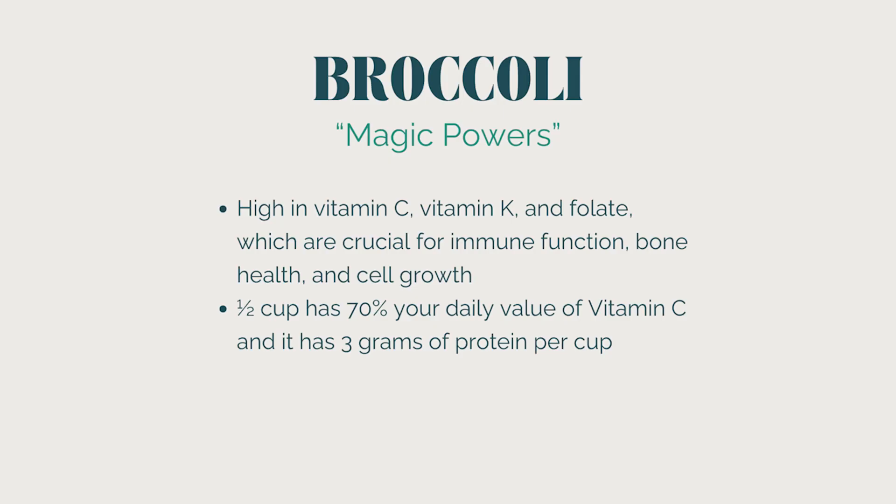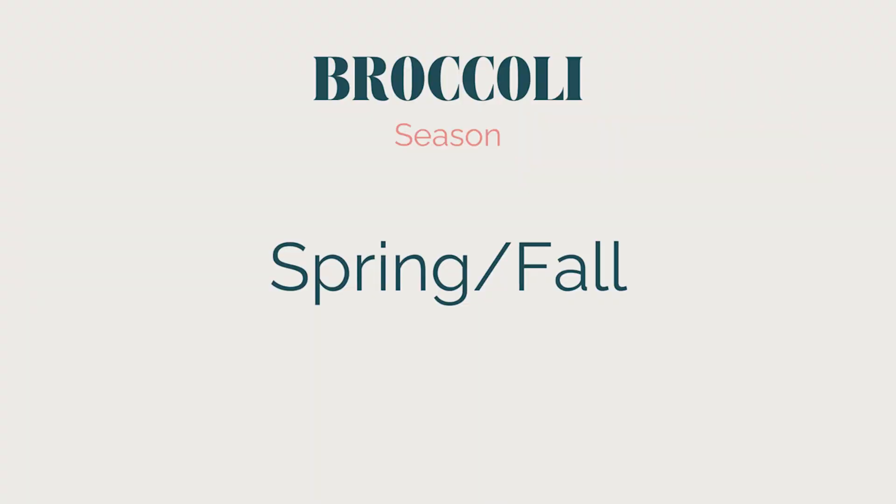Let's move on to the magical powers that broccoli possesses. It's very high in vitamin C, vitamin K, and folate, which are crucial for immune function, bone health, and cell growth. Just half a cup of broccoli has 70% of your daily value of vitamin C, and it also has three grams of protein per cup — making it relatively high in protein for a green vegetable. Broccoli is available most areas year-round, but it's at its peak in cooler weather — the very best in spring and fall.